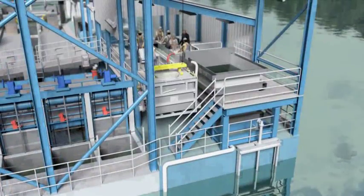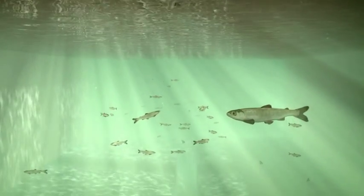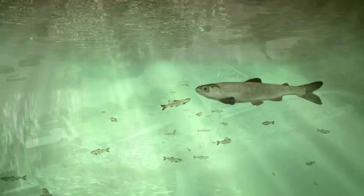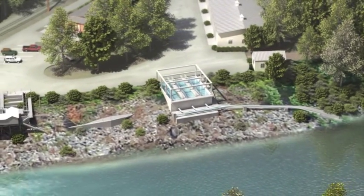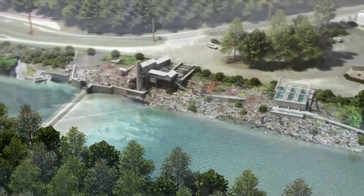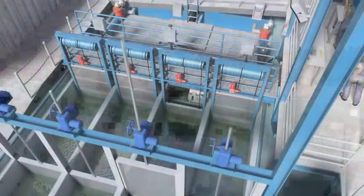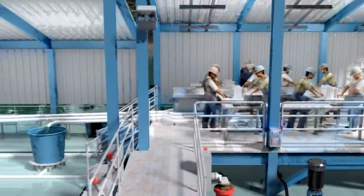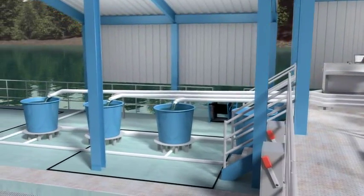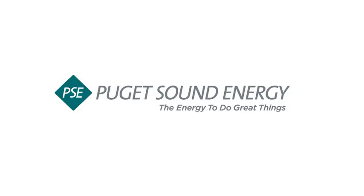The fish have undergone some unnatural conditions in the attraction, collection, and transport process and may have been stressed. Research has shown that survival is increased in such fish when they have a chance to de-stress for a day or two before resuming their downstream migration. Therefore, stress relief ponds located at the release site will hold fish for two days before they are released to continue their migration to sea. Puget Sound Energy and our resource agency partners have carefully crafted all of the features of the transport system to minimize stress and improve the conditions for downstream migrants, leading the way to advances in fish transport technology.